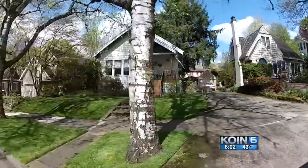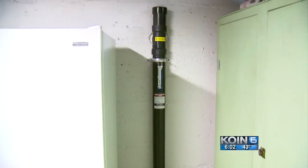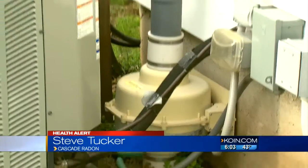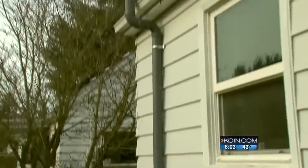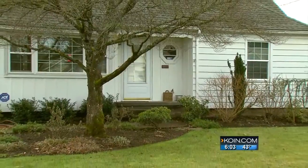If you do have high radon levels, the Frys found out the problem is fixable, costing about $1,600 to $2,500. What a radon system typically does is create a suction or negative pressure under the building, telling the radon to stay down and not come into the building, then venting it above the roofline. A fix that has brought the Frys some peace of mind.